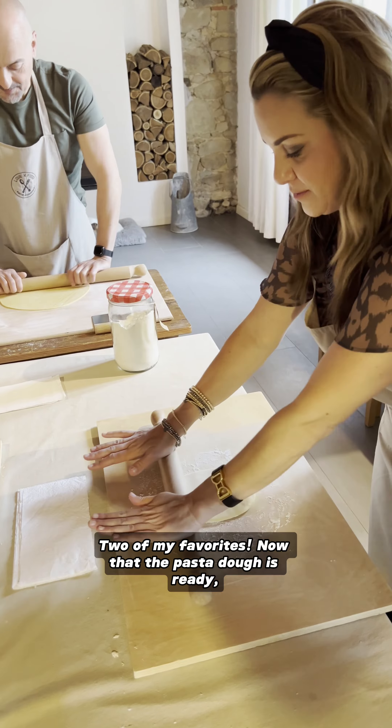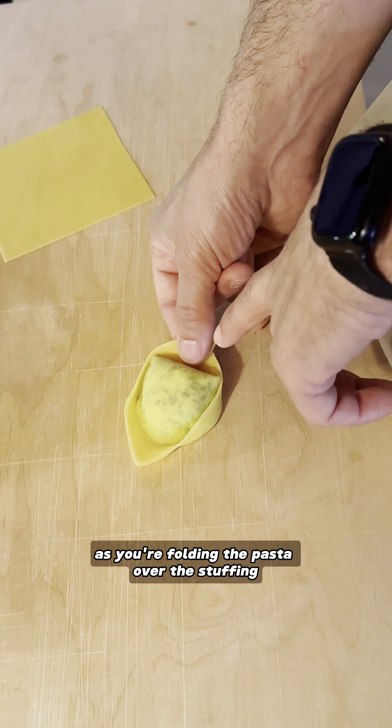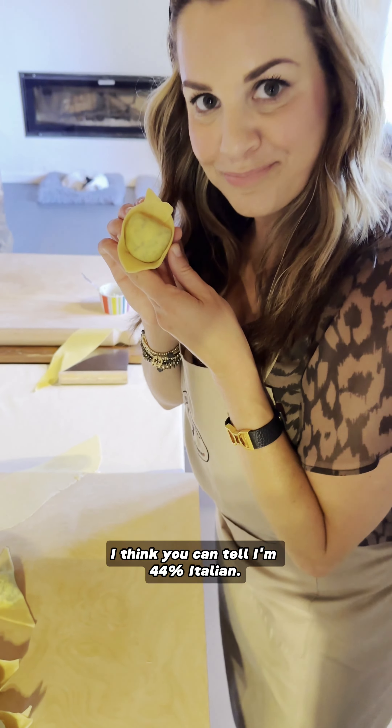Now that the pasta dough is ready, Luca's showing us how to make tortelloni, which is a fun challenge because you really have to be a bit delicate as you're folding the pasta over the stuffing and making sure not to completely ruin it. So how do you think I did? I think you can tell I'm 44% Italian.